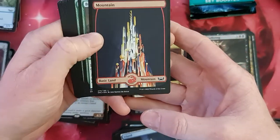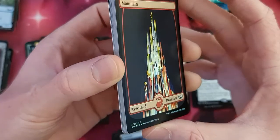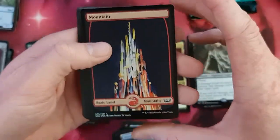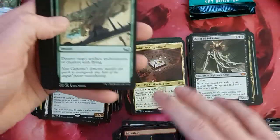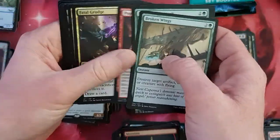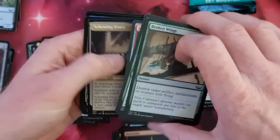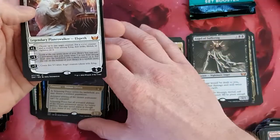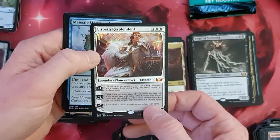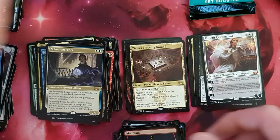We do have a foil Mountain — you can see it here, it's a little bit shiny. Still cool looking. So for these kind of cards, that's a cool gift. Fatal Grudge. Cornelia. Scheming Fence in the alternative art style. Elspeth — Elspeth Resplendent as Mythic. And just Metamorphosis as foil.